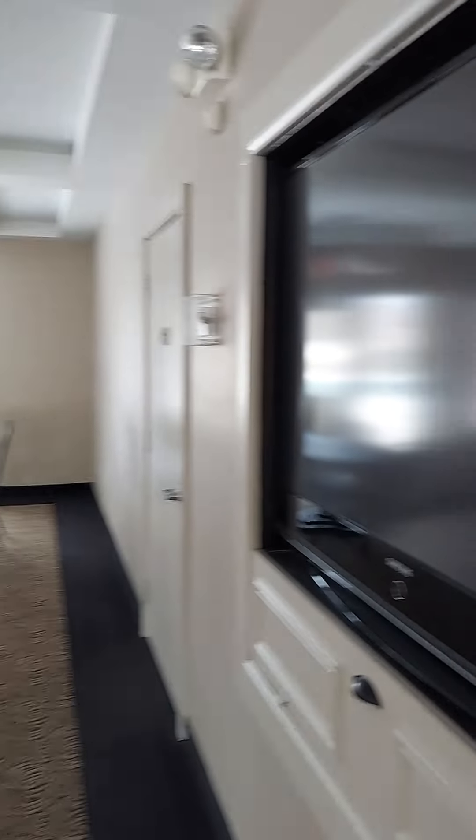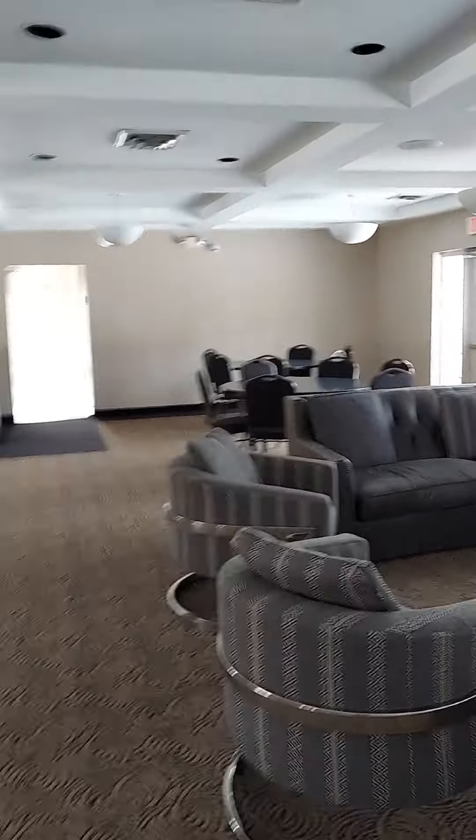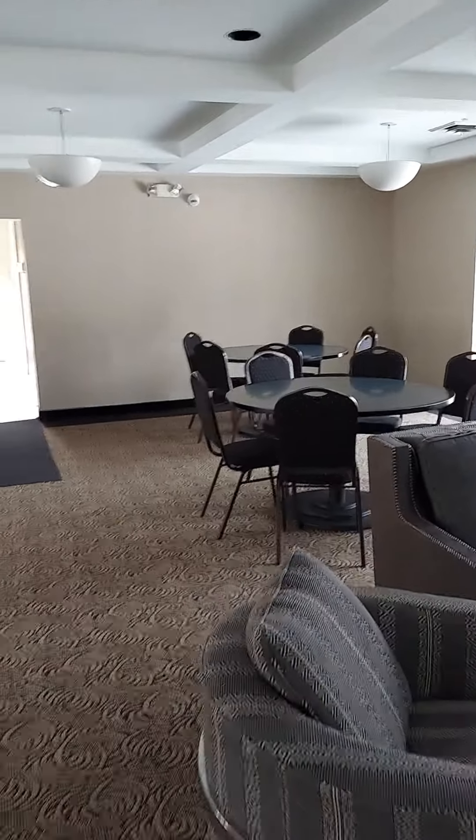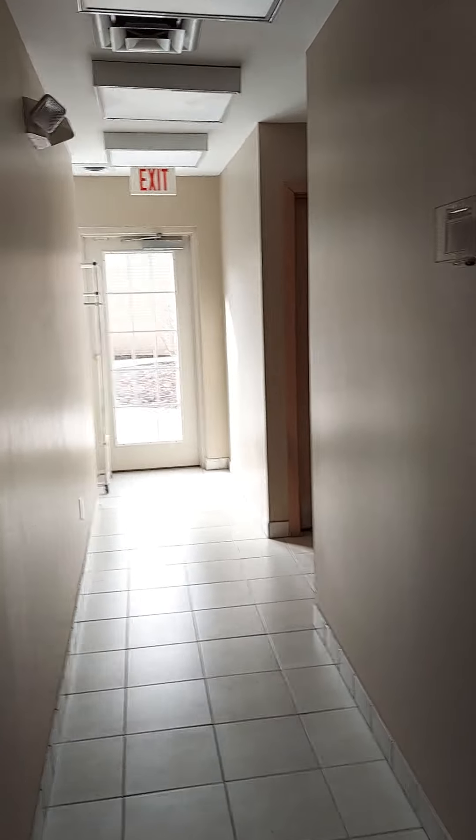Sometimes people will just walk in here. This is a nice party room. You can hold an important party in here. They got a little desk in here. This is a nice party room. Go around the corner — this party room got a men's room and a women's restroom in here.